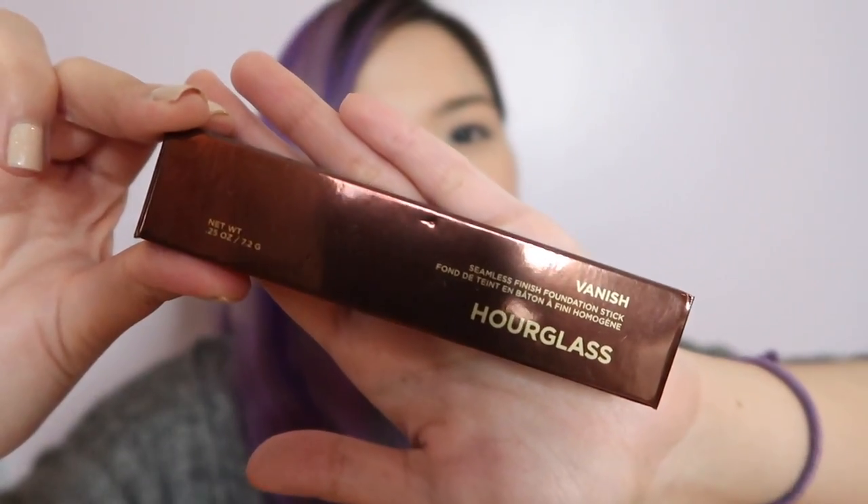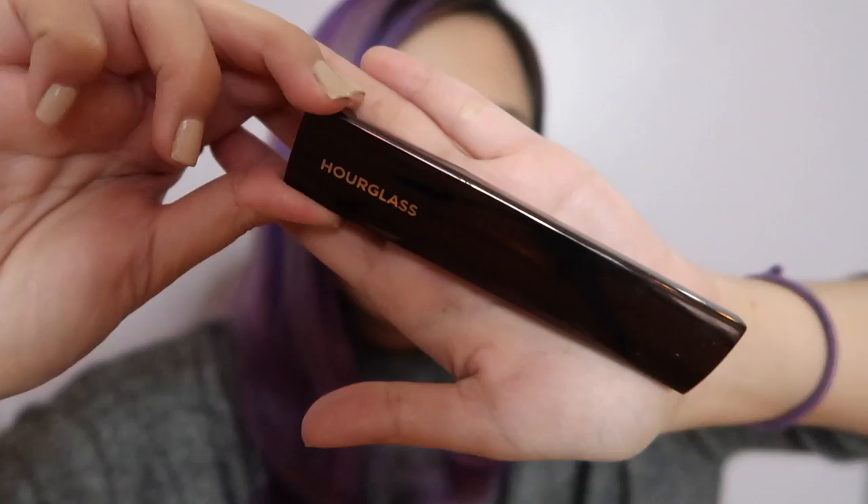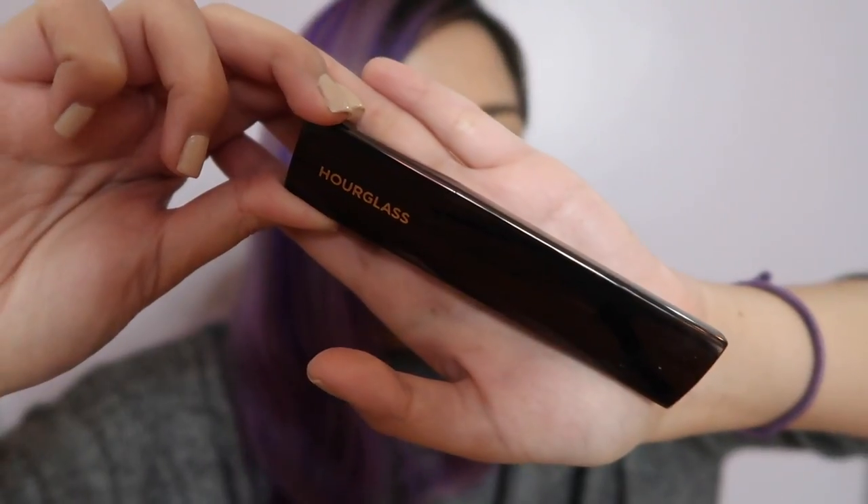The next foundation that I got is from Hourglass — the Hourglass Vanish Seamless Foundation Stick. I've actually used this already but I still have the box. I am in the shade Warm Ivory. I'm really excited to try both of these foundations. I've tried them already but when I was still in Hawaii, I want to try them here where we have tropical weather in the Philippines. It's quite a challenge for me finding the perfect foundation because I do have combination oily skin and I get oily easily.